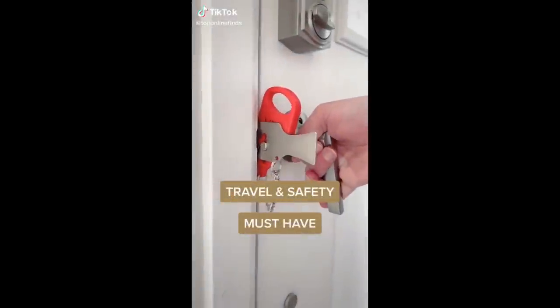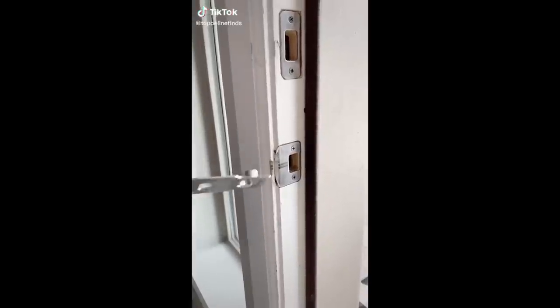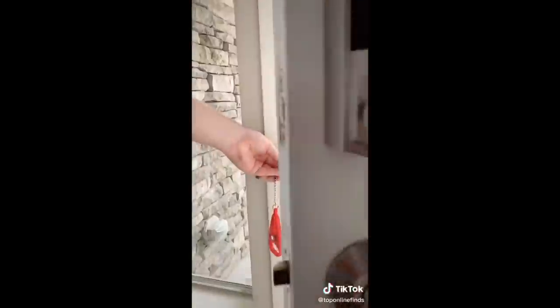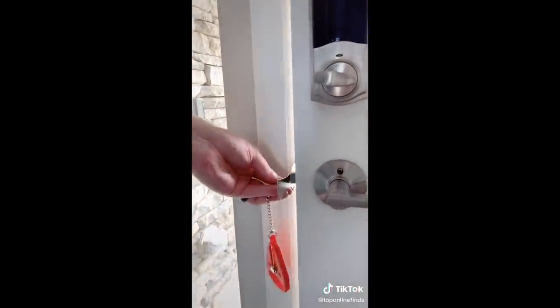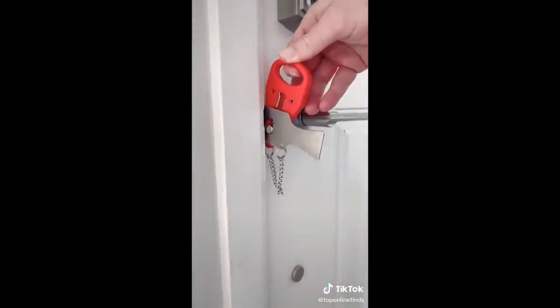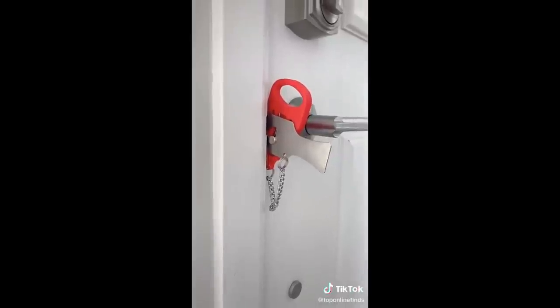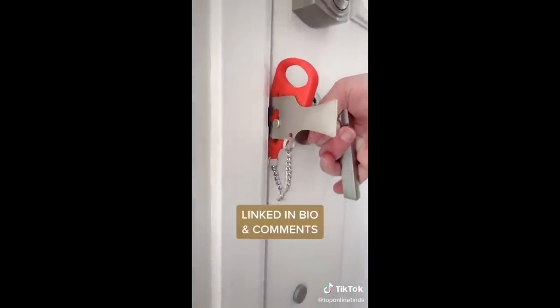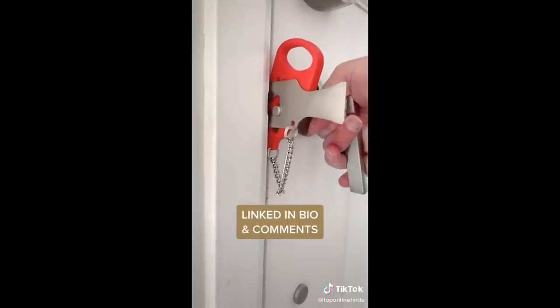Travel and safety must-have. This is a portable lock that creates additional security whether you're traveling or home alone. You just insert the prongs of this metal piece to the inside of the door, close the door, and attach the red piece that hangs down to the hole of the metal piece. It instantly creates a lock so that even if somebody has a key they cannot get in — perfect for Airbnbs, hotels, or if you're home alone and want extra security.